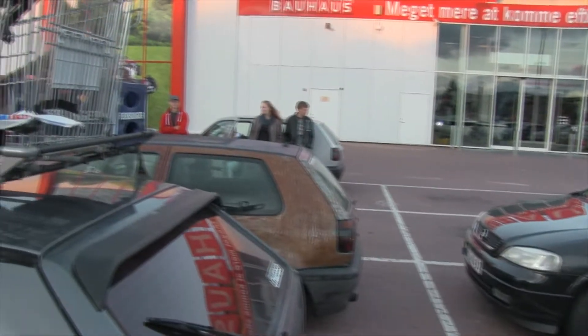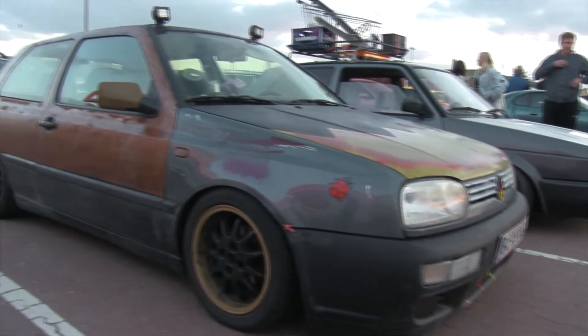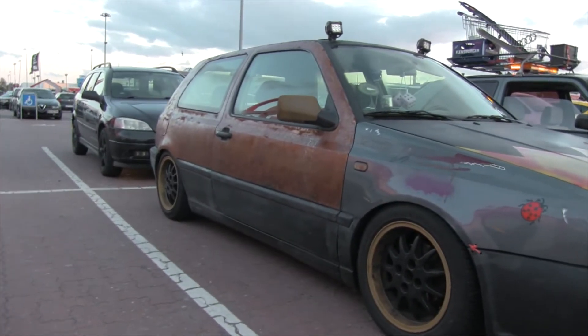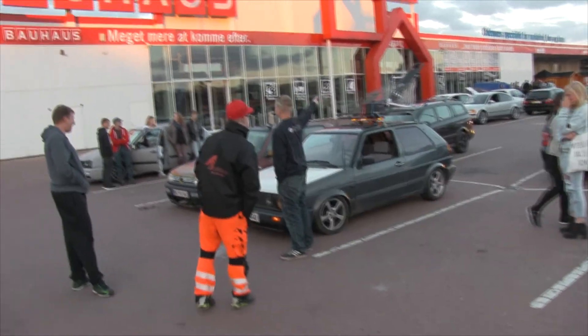I'm gonna check it out - there's a muscle car over here and hopefully there's gonna be some Toyotas at some point. Toyota! I fucking love this Golf - you put a shopping cart on a shopping cart, it's like a meta experience with the VAG, but that's how you build a proper Golf - put a shopping cart on it.